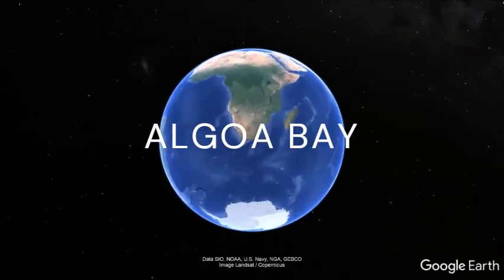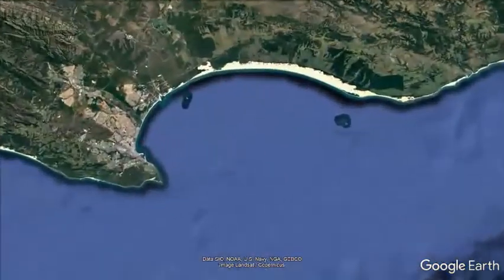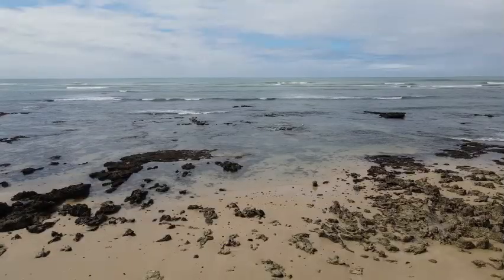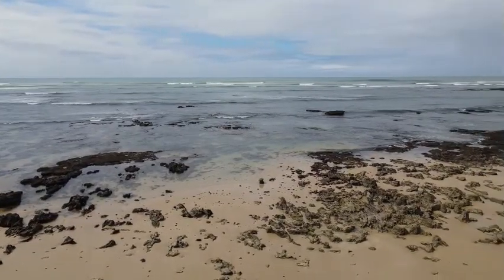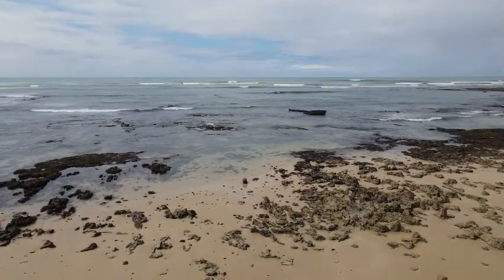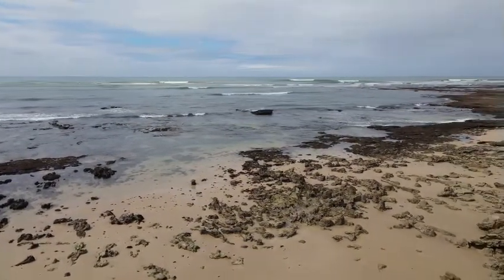Along the south coast of South Africa, bordering the city of Port Elizabeth, is a large coastal bay called Algoa Bay. This bay is full of marine life which includes dolphins, whales, fish, penguins, small microscopic animals, corals and seaweeds, just to mention a few. This makes it a really diverse and interesting coastal ecosystem.